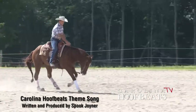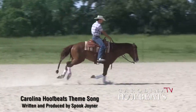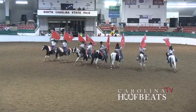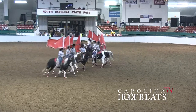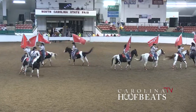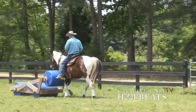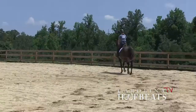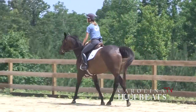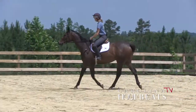There's nothing like the sound of Carolina Hoof Beats, riding down the trail under a big blue sky and pine trees. Sitting high in the saddle, nothing else matters. My feet in the stirrups, I'm so happy. There's nothing like the sound of Carolina Hoof Beats.